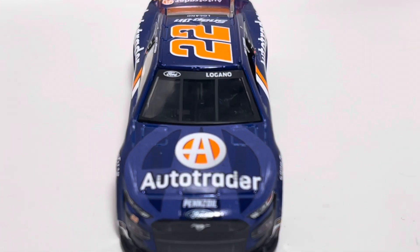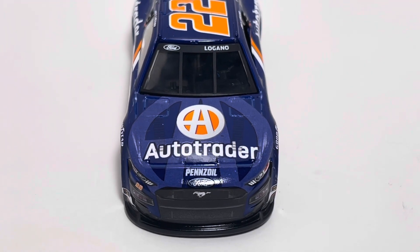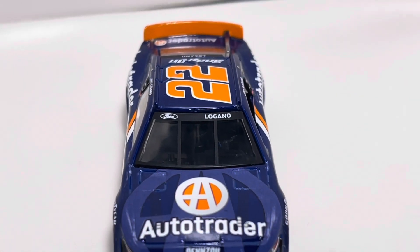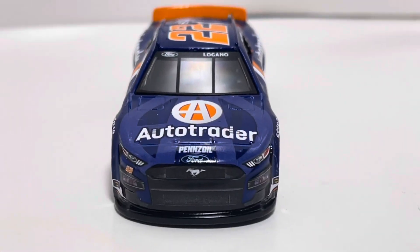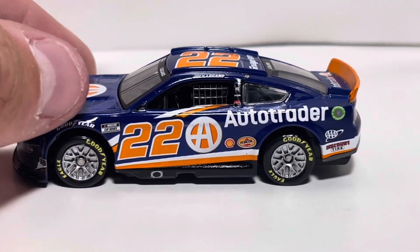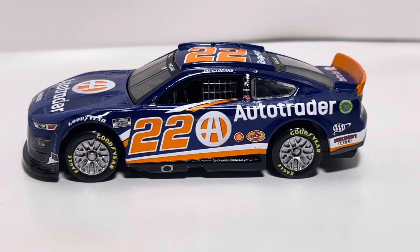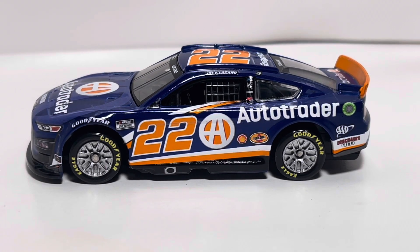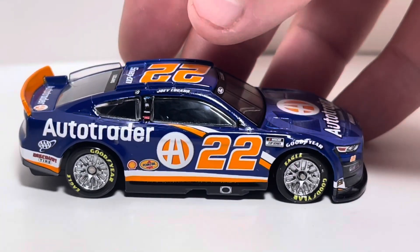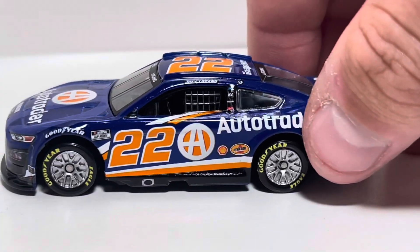We got Pennzoil right there, Auto Trader on the hood of the car, and a big 'A' in the background that looks really cool. A little bit of extra detailing always goes a long way. Got Logano on the front windshield with Ford, and the front checks out — everything looks really nice on this car. We got the silver rims, definitely a nice highlight for these Penske cars. The Cup Series logo is a little bit slanted; it almost looks like this entire front side is slanted, while the back side is straight — the way it's supposed to be. This side is a little bit lopsided.